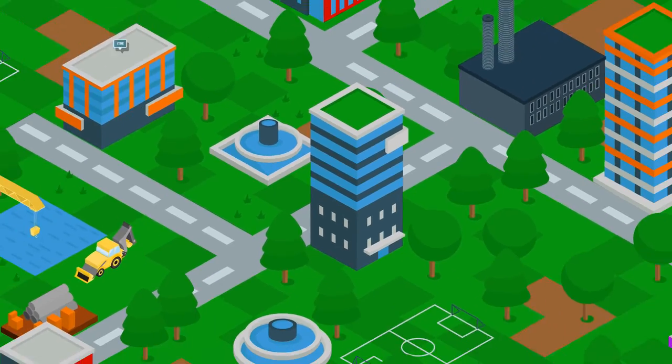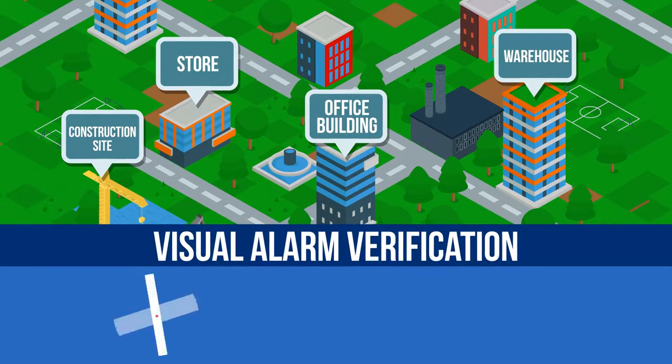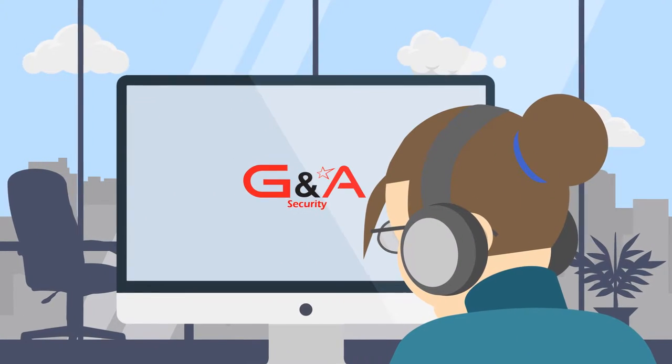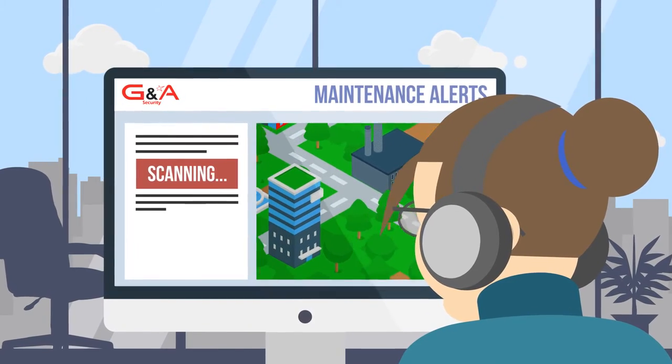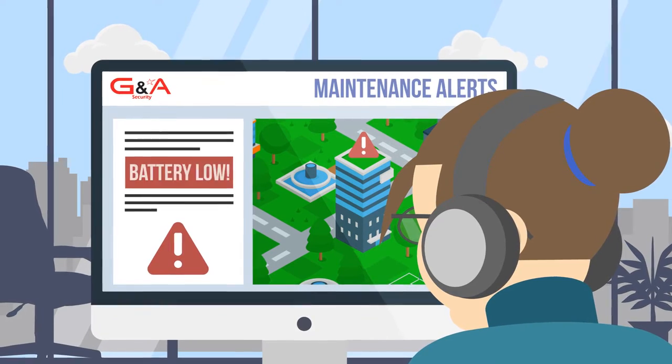The system supports advanced applications such as those which allow visual alarm verification for burglary, fire, and panic events, sent direct to G&A control or a designated party, allowing central monitoring stations to enhance their services using an effective and proven system.